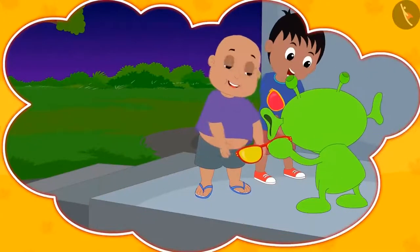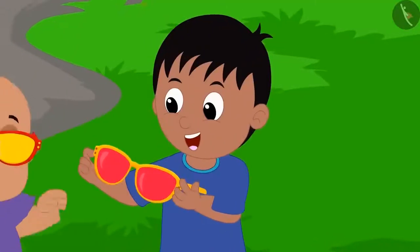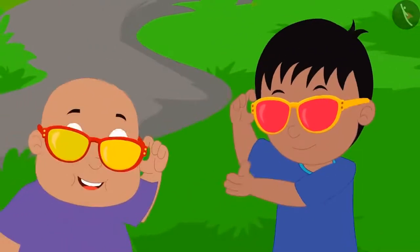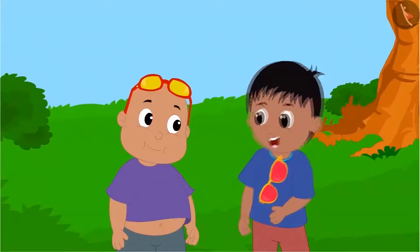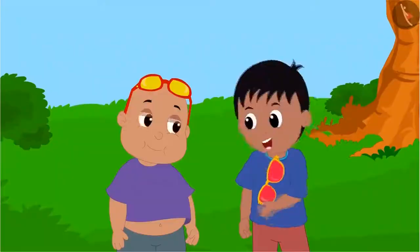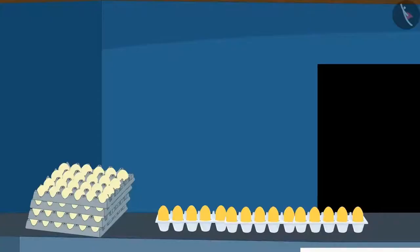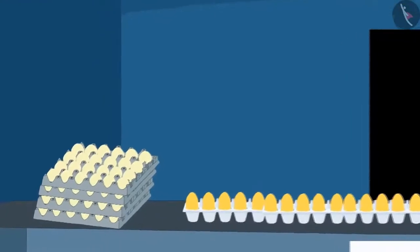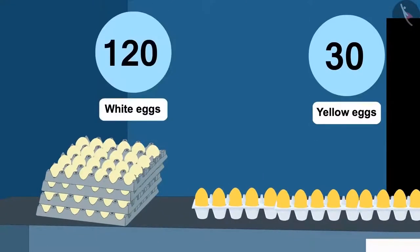Raju and Babloo were given glasses by Jeev as gifts. Now Raju and Babloo are wearing these glasses to see what is unique about them. First, they reached the shop where Sher Khan is selling eggs. There they saw that Sher Khan had 30 yellow eggs and 120 white eggs.